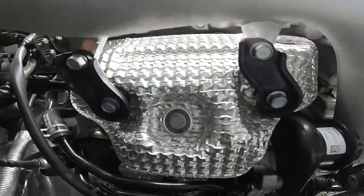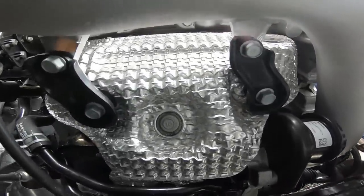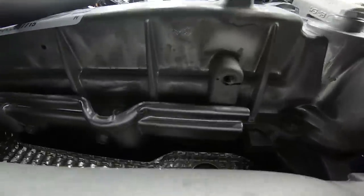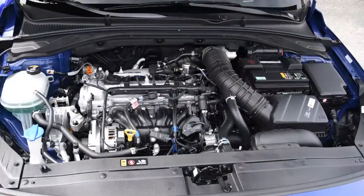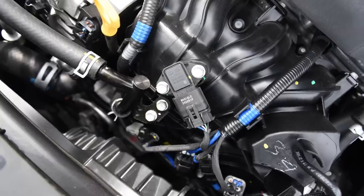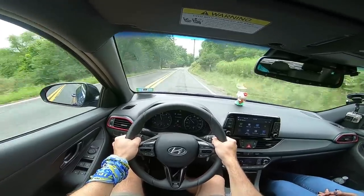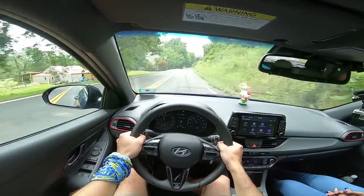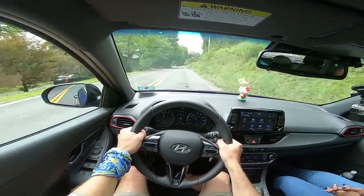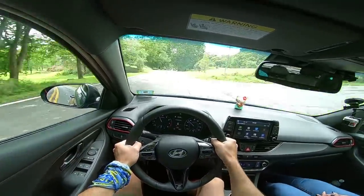Hyundai says it can do this turbo with 87 octane, but Renae gives it 93. It's sort of weird — okay, this is a performance car, but it's saying it does it on 87. There's probably some asterisks there: there's a big timing compromise, and the electronic throttle is probably going to step right in if you put 87 into it, just to keep this thing from knocking.